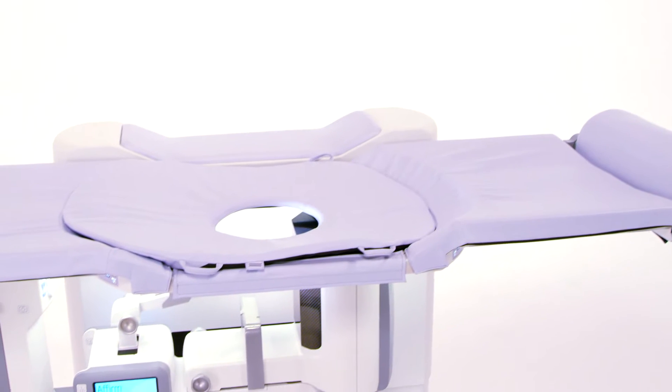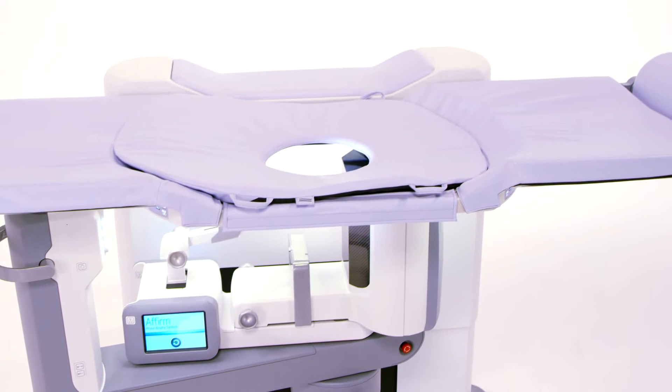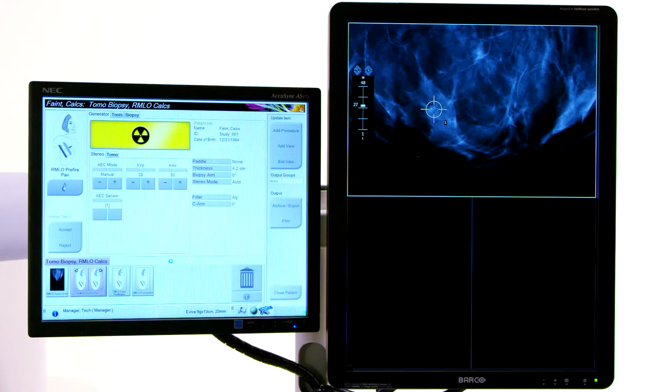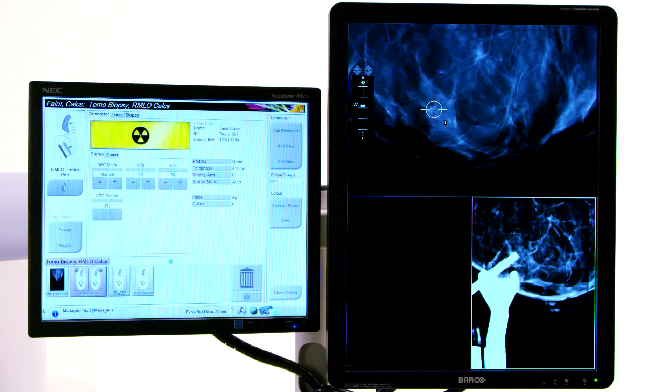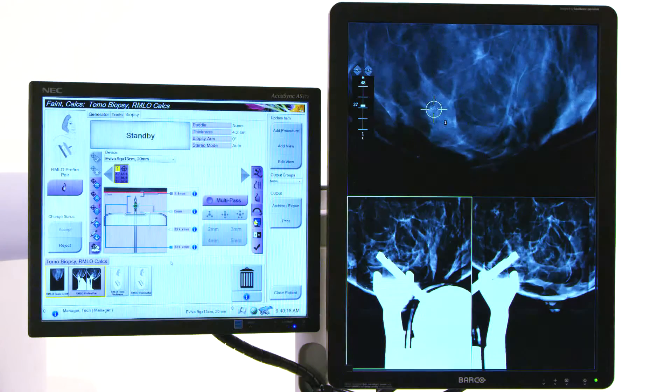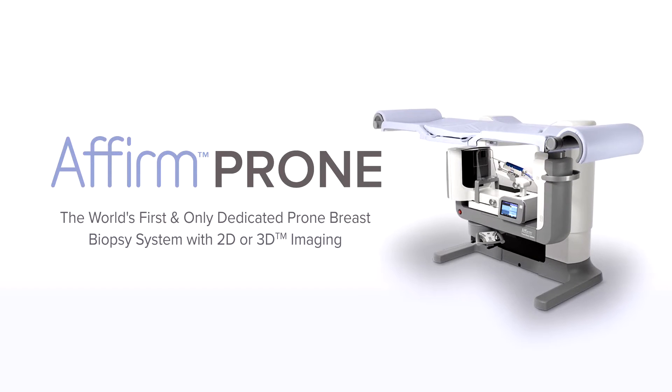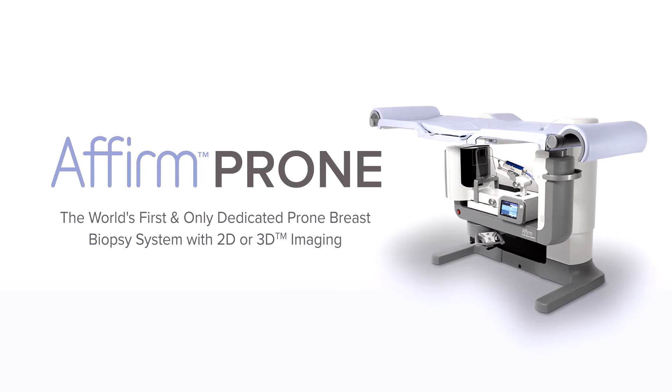The Affirm Prone Breast Biopsy System has transformed prone biopsy as we know it by marrying stereotactic biopsy technology with the advancements in image quality and capability to offer doctors the first dedicated prone biopsy system with 2D or 3D imaging guided breast biopsy.